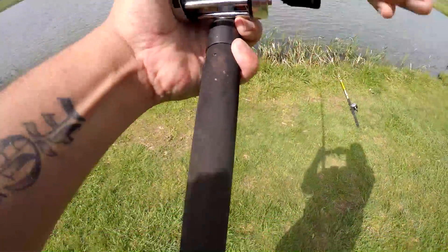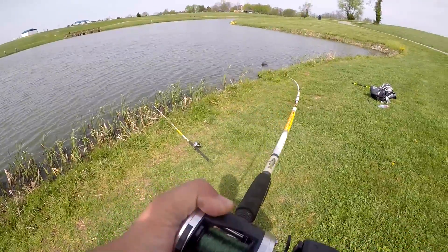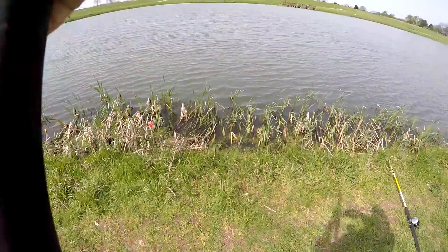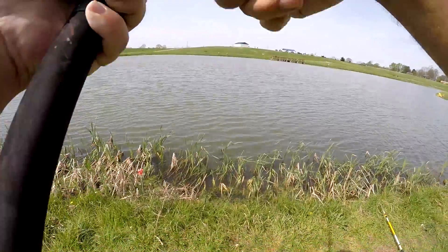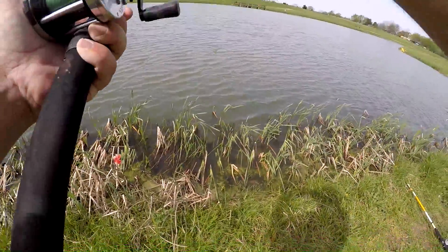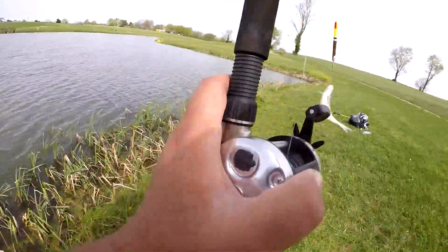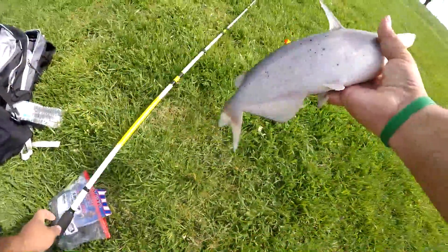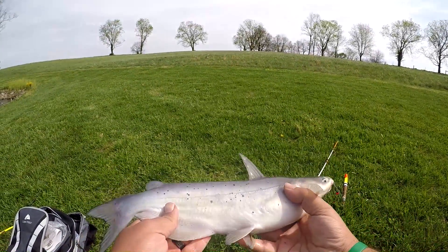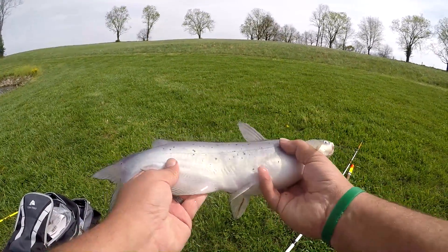Got him! Nice little channel here — and that's a huge one. Put up a good little fight. That's the biggest of the day! That's a nice one. That would be the biggest one of the day so far — it's number three. All we need is one more and we're limited out. Old dad will be going home cleaning some fish, letting them soak for a couple hours and frying them up tonight.